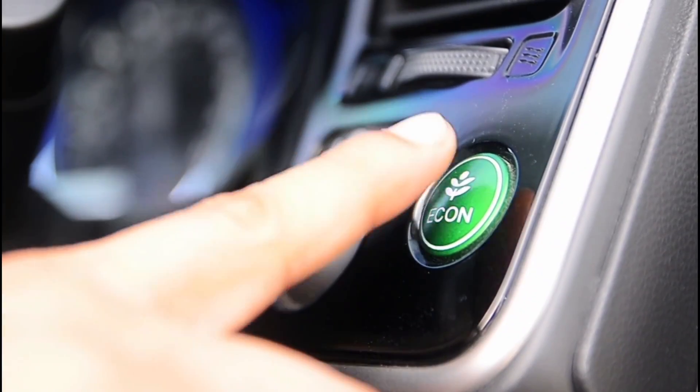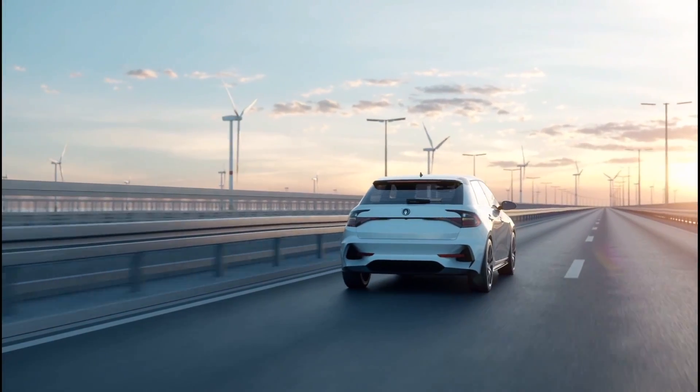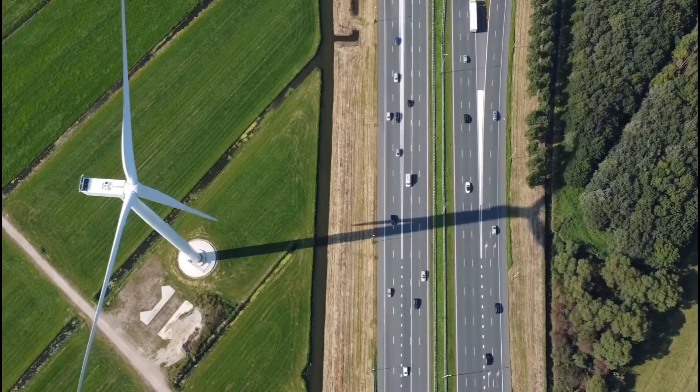Can we achieve our transport targets? Yes, sure we can. It is very important to create smart business models that can help to connect different players, that will really help to achieve our transport goals and accelerate a sustainable transportation future.